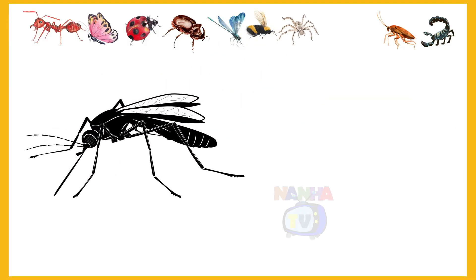Which insect is it? Mosquito. Yes, it's a mosquito.